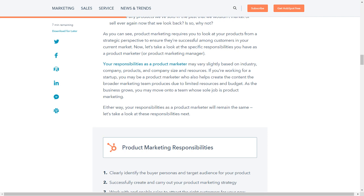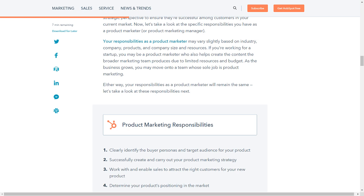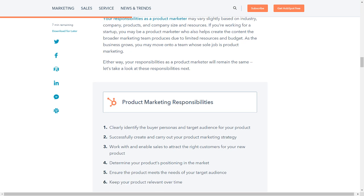Let's take a look at the specific responsibilities you have as a product marketer or product marketing manager. Your responsibilities may vary slightly based on industry, company, products, and company size and resources. If you're working for a startup, you may also help create the content the broader marketing team produces due to limited resources and budget. As the business grows, you may move onto a team whose sole job is product marketing. Either way, your responsibilities as a product marketer will remain the same.